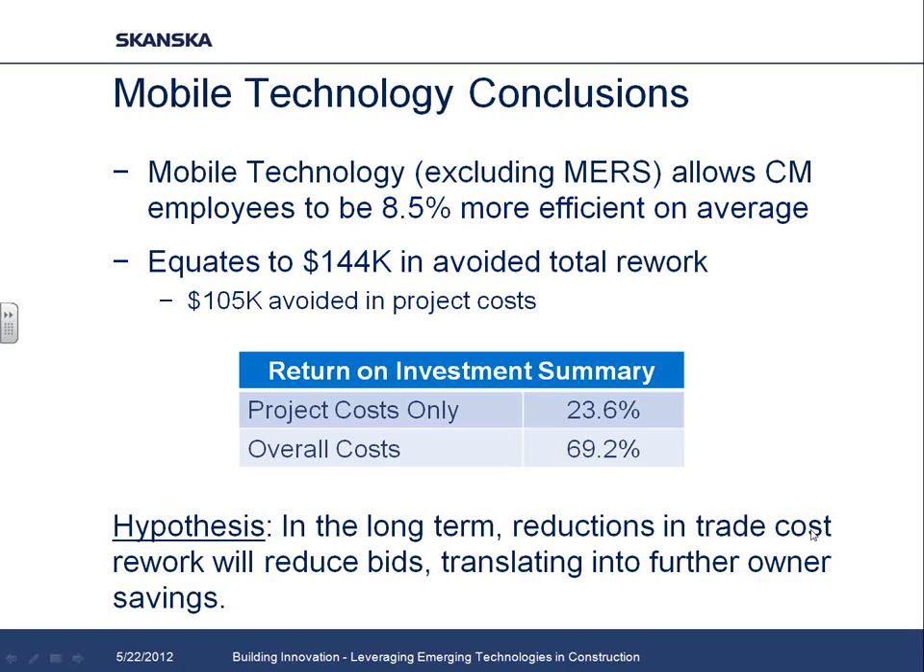Interestingly, for the subcontractors there's really no individual cost because we're paying for Vela and the iPads and doing the markups — but it becomes a benefit to them because it helps our superintendents solve problems and spot their mistakes much sooner, so they're not spending a lot of money on rework. Our hypothesis is that in the long term, as subcontractors become more efficient and their rework expenses go down, that's going to drive down bids and increase owner savings, because subcontractors will realize they don't need to carry 10-20% for rework if they're really only spending 5%.